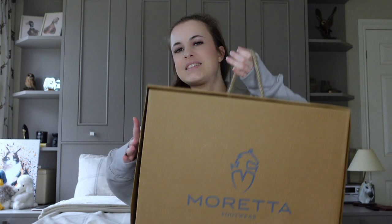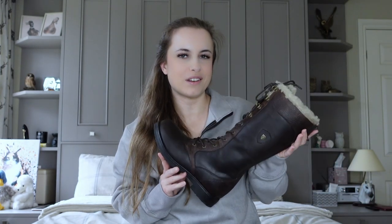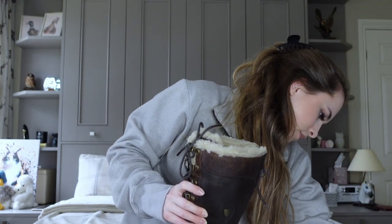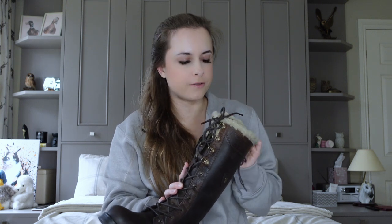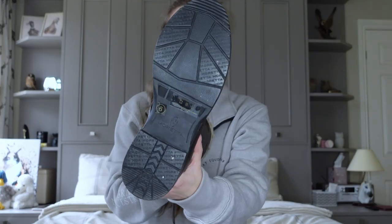So next up is a lovely big box from Shires. This contains a very beautiful pair of boots. These are their Moretta Jovan country boots. As you can see, they're not quite full length — they're like a mid-calf. On me they come a little bit further up, but I think if you're quite tall they'd probably be around mid-calf. They are fluffy on the inside, which I absolutely love. They have a zip down the back so you don't have to undo any laces, and the tread on them is brilliant.